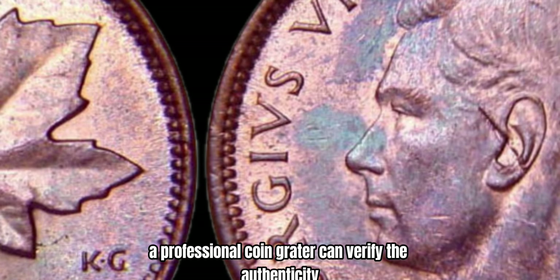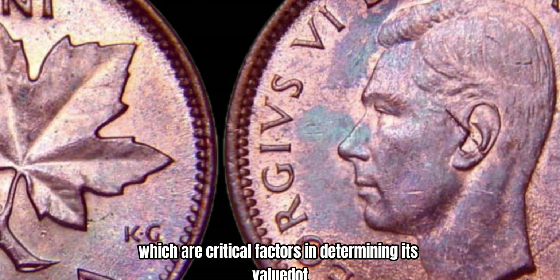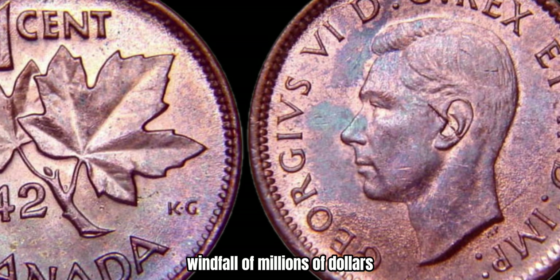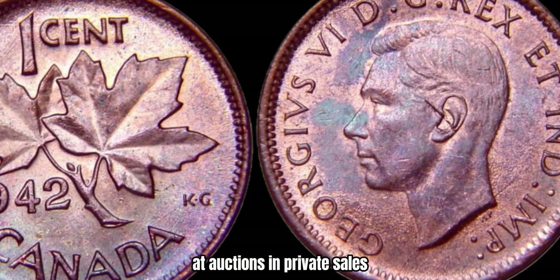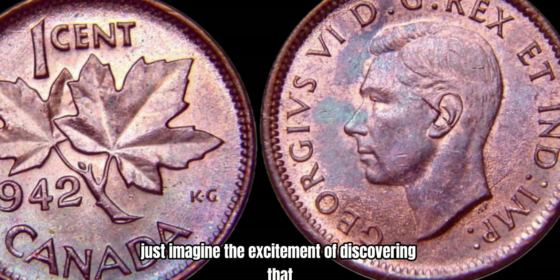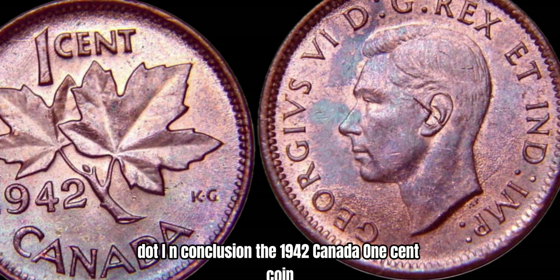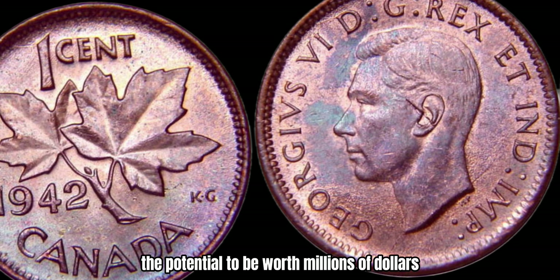A professional coin grader can verify the authenticity and condition of your coin, which are critical factors in determining its value. If you're lucky enough to have a genuine copper 1942 Canada 1-cent coin in your possession, you could be looking at a potential windfall of millions of dollars. These rare coins have been known to fetch incredibly high prices at auctions and private sales, making them highly coveted by collectors around the world. Just imagine the excitement of discovering that you have a hidden gem in your coin collection that could set you up for life.